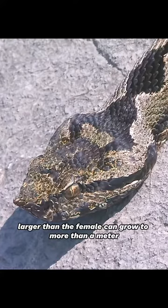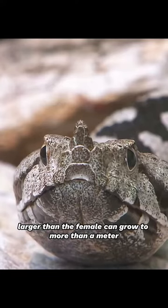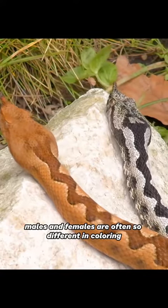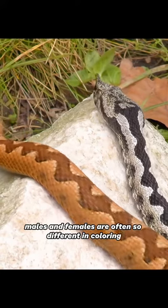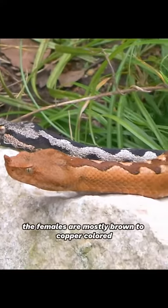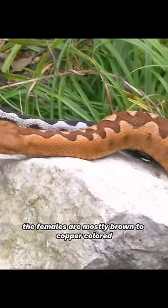The male, larger than the female, can grow to more than a metre. Males and females are often so different in colouring, they look like different species. The females are mostly brown to copper-coloured, the males more ash to dark grey.